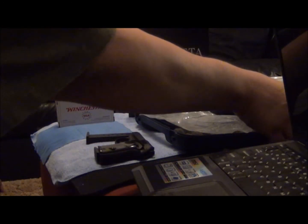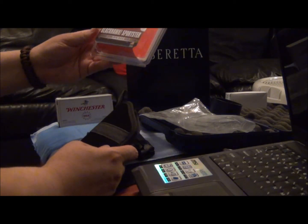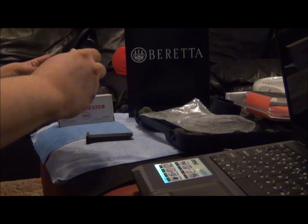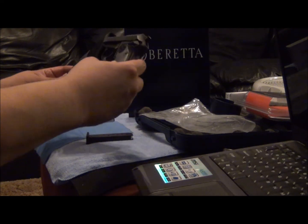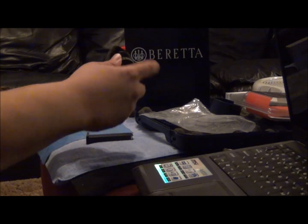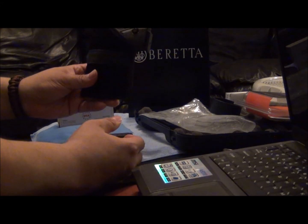I also picked up this Blackhawk Sportster in-the-pocket holster. It fits in there real nice, so this is probably how I'll be carrying it. It fits real perfect for putting it in your pocket — I couldn't ask for a better fit. It fits like a glove.